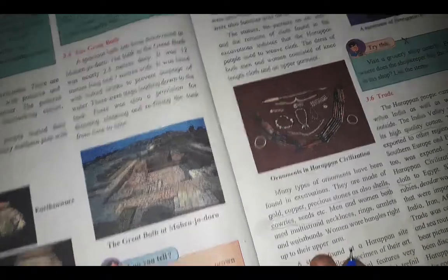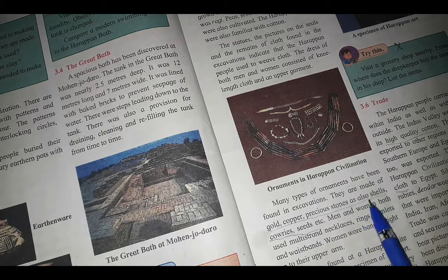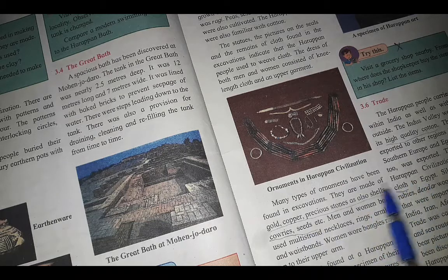In Harappan civilization, both men and women used ornaments and jewelry. The materials used for these ornaments included gold, copper, precious stones, as well as shells, cowries, and seeds — with wealthier people using gold and copper and precious stones.